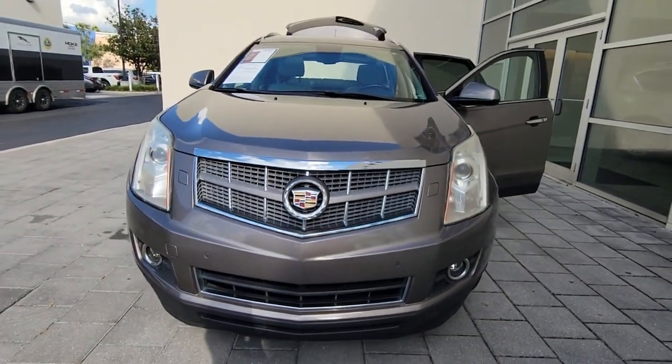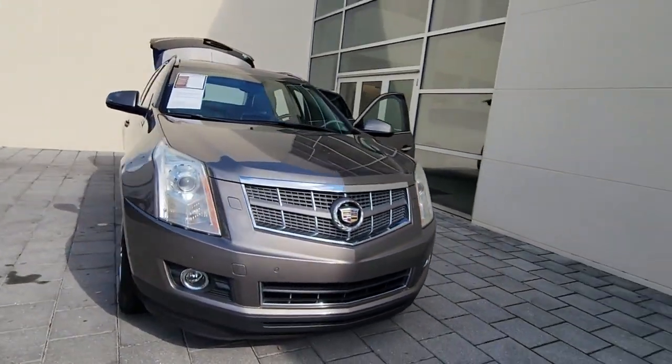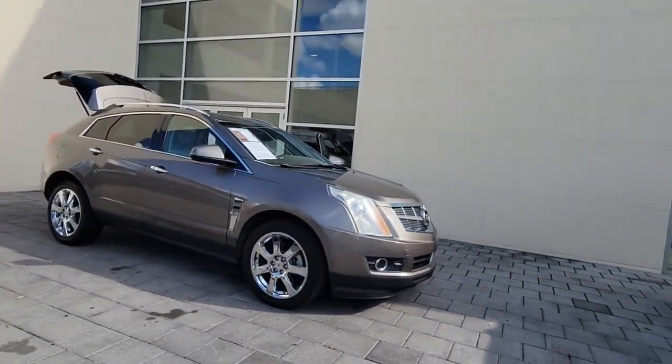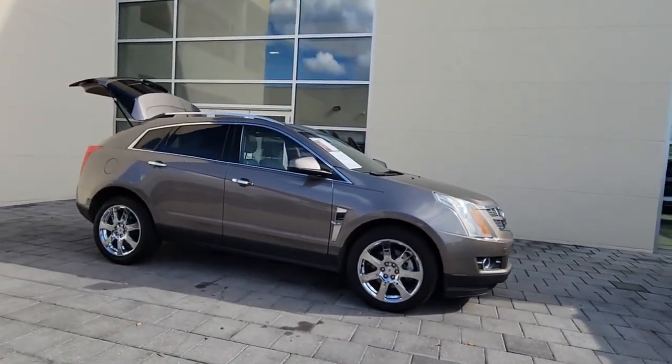Get into a car with value. 2011 Cadillac SRX, with less than 120,000 miles on the odometer, this vehicle stands out from the rest.